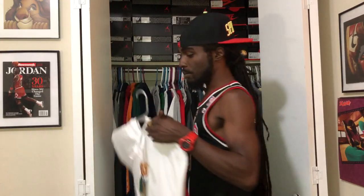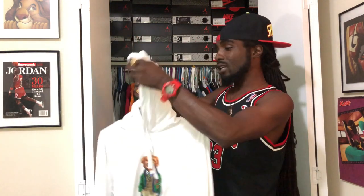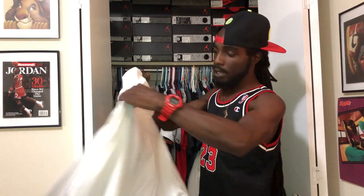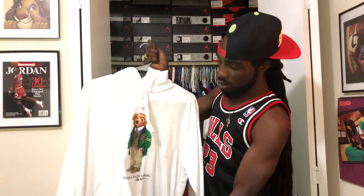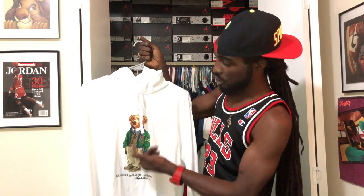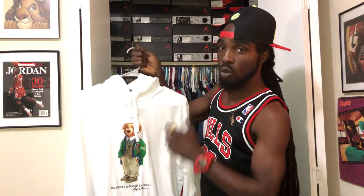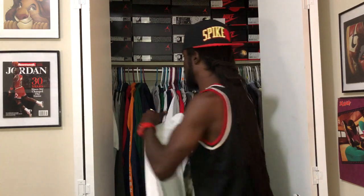Next up, we got some ivory snow right here — that ivory snow flavor. Another pullover hoodie, nothing on the back. Preppy bear in the front with the cardigan, the shoes, the slacks, the vest and the tie. This is a wicked piece — classic bear piece. Can't go wrong if you love polo and you know about polo.